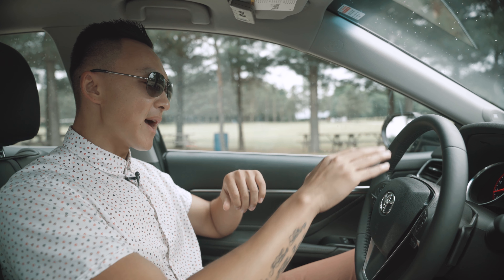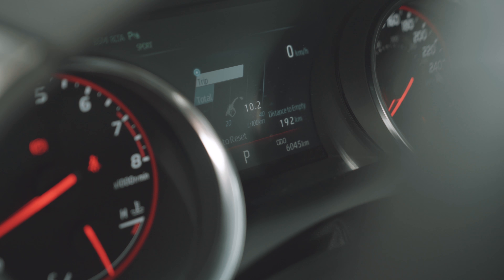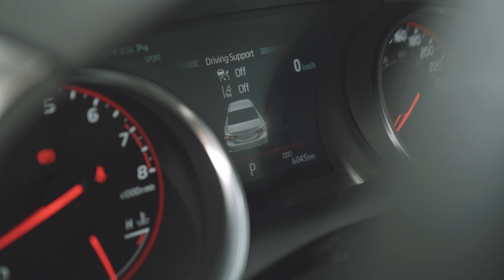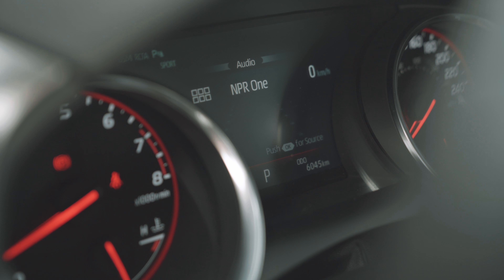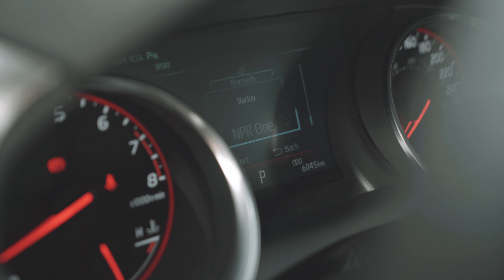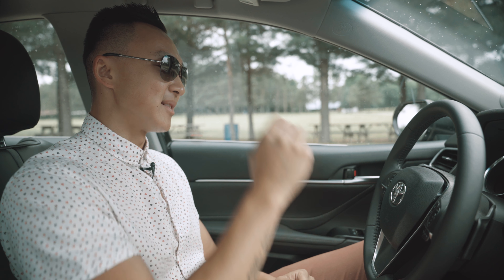Now let's talk about what's in front of you, behind the steering wheel. You have five different screens you can play around with. Number one is your fuel economy and trip information. Number two, you can see your driving support, which activates your lane keep assist and cruise control. Number three is your audio settings, which you can control in direct relation to the infotainment system right beside you.